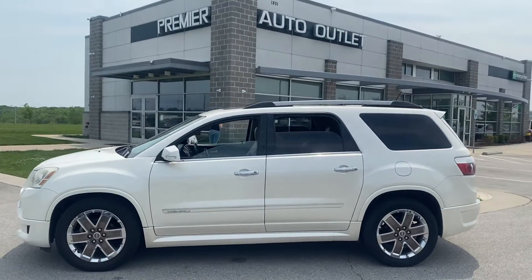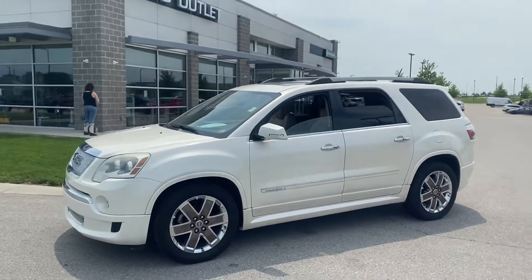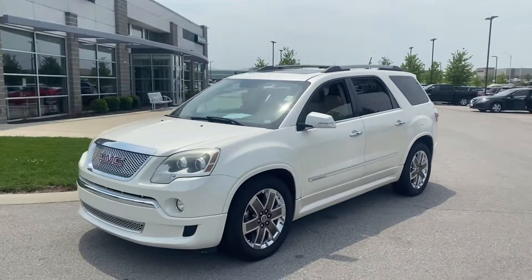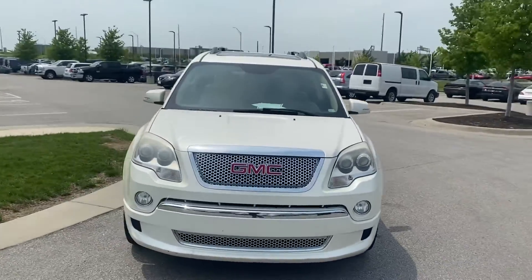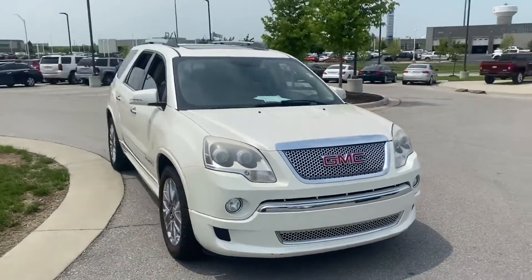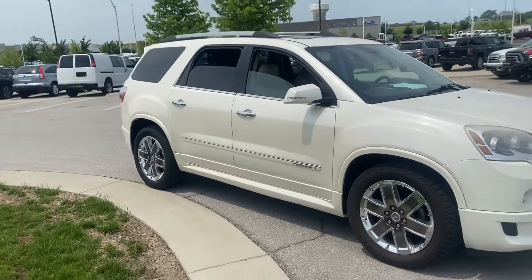Hey Dina, this is Scott over at Premier Auto Outlet and this is the 2012 GMC Acadia that you and I were chatting about. You can see that it's in great condition on the outside — a few little nicks here and there, but overall no big dents, no big scratches.